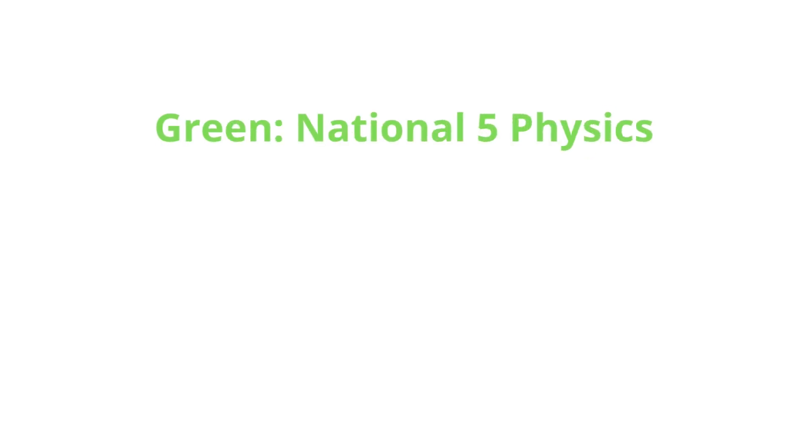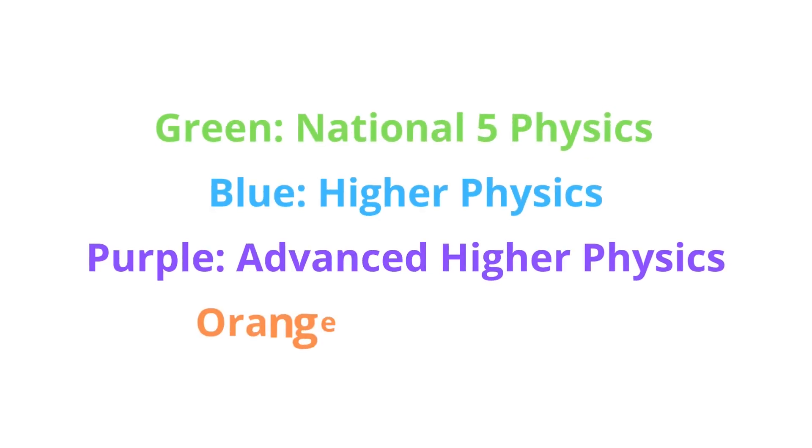And to make it easier for you to find the content that you need, I've colour-coded my video thumbnails: green for National 5, blue for Higher, purple for Advanced Higher, and orange for revision tips. I've also arranged my videos into helpful playlists to save you time and make sure that everything you need is in the one place.